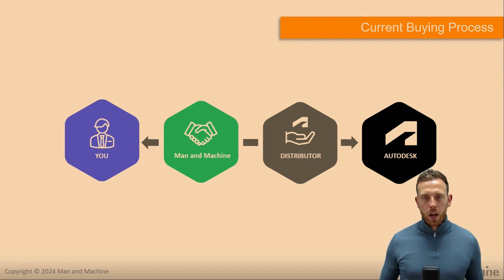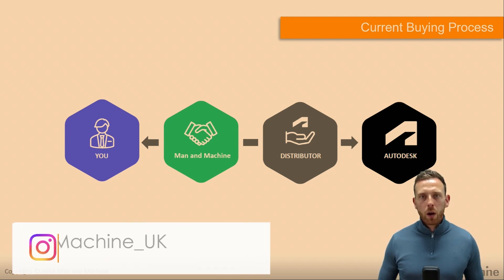That isn't going to change, though there's a small aspect that will be updated. Man and Machine has to work with distribution and also Autodesk to get software licences delivered. Typically the order is placed as and when you need it, and there can be delays of hours or days in getting those software subscriptions fulfilled. On any project, customers require software as quickly as possible, and the update will help provide this.